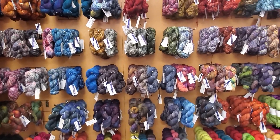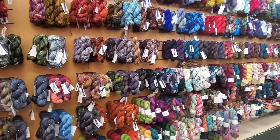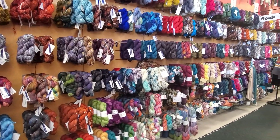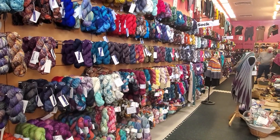It's an entire wall of Malabrigo. It just keeps going and going.